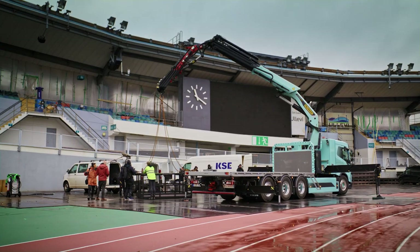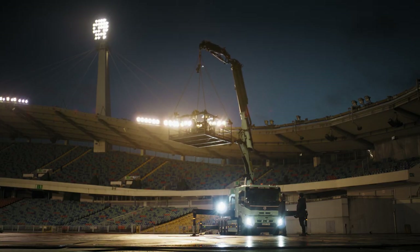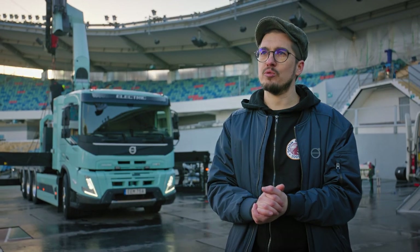Customers operating in big cities where they are limited by working hours — if you want to extend your working day, or emissions are not permitted, then you put this truck in and you can run the operation 24/7.